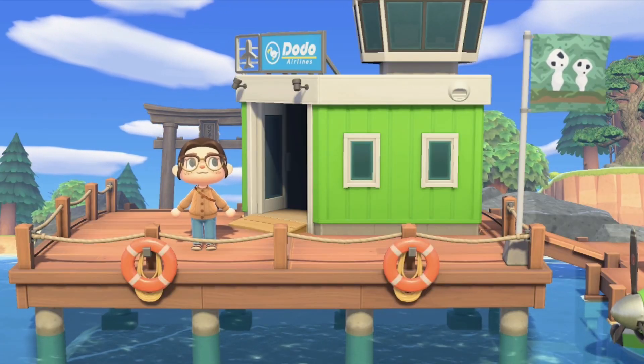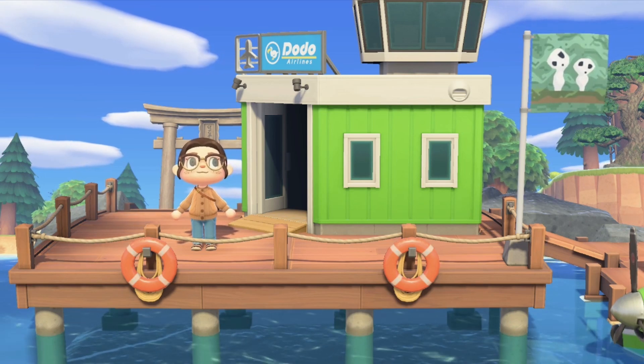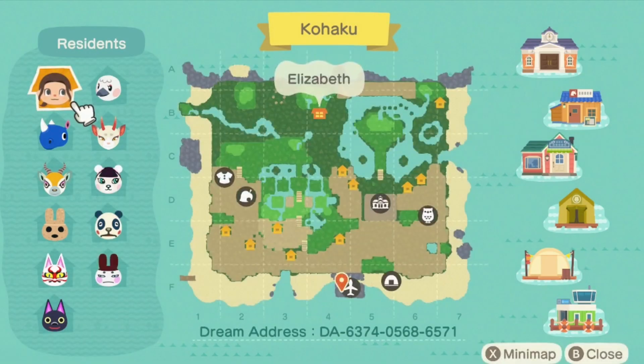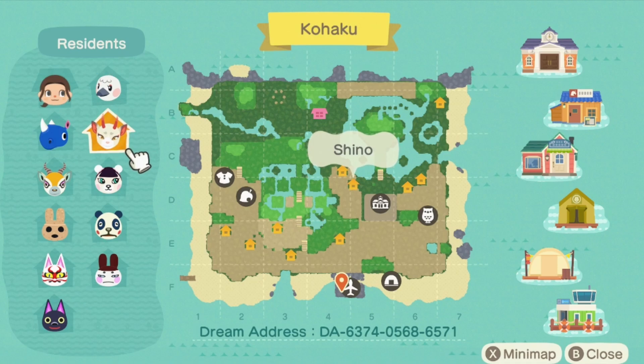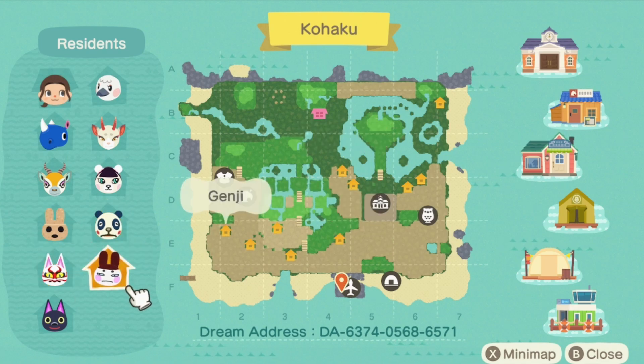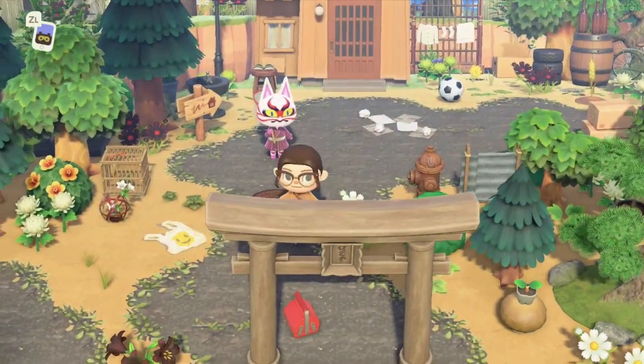Here we are at the entrance to the island. The island flag features these little forest spirits — I think they're so adorable. They are from the movie Princess Mononoke, which I highly recommend. The dream address is at the bottom of the screen if you're interested in exploring. My resident rep is myself, and the final villagers are Blanche, Shino, Hornsby, Lopez, Pico, Chester, Coco, Kabuki, Genji, and of course Kiki — because it wouldn't be a Ghibli island without her.